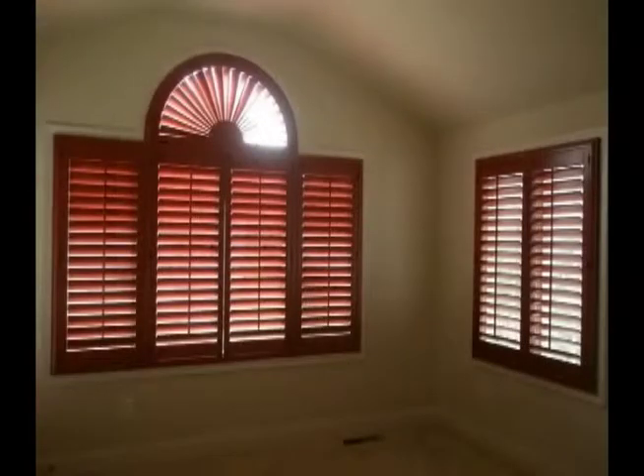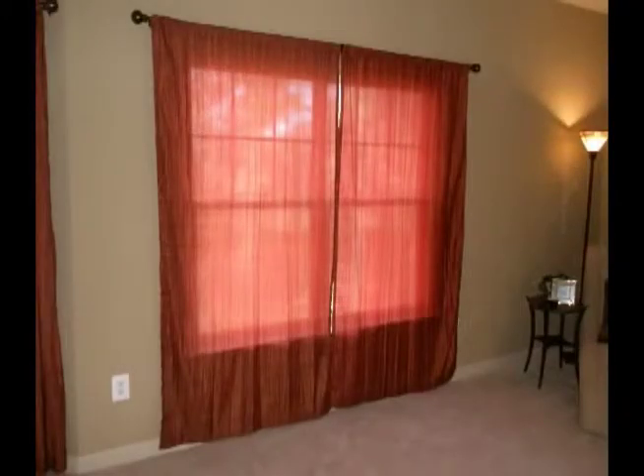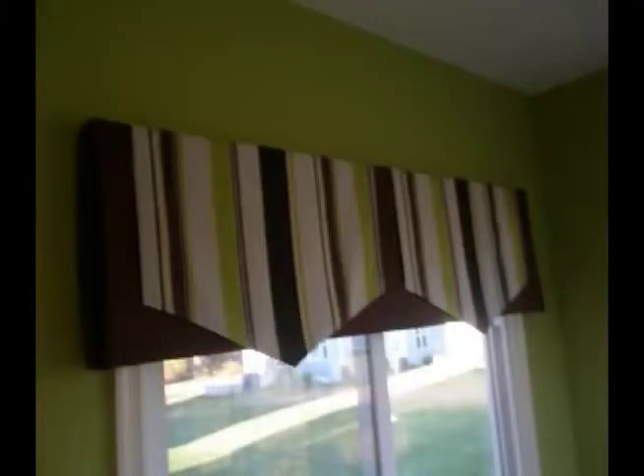We carry many great lines of blinds, shutters, Roman shades, insulating cellular and Roman shades, as well as thousands of fabric books for draperies, curtains, swags, cornices, valances, and more.